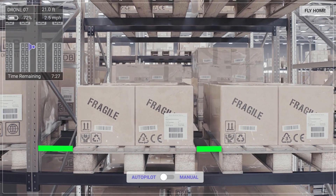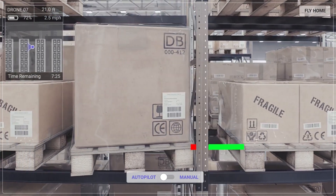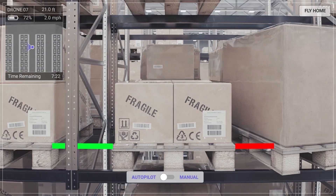Inspect your warehouse for damaged inventory and racking or misaligned pallets. The drone can identify anomalies and send the information back to your WMS or other systems.